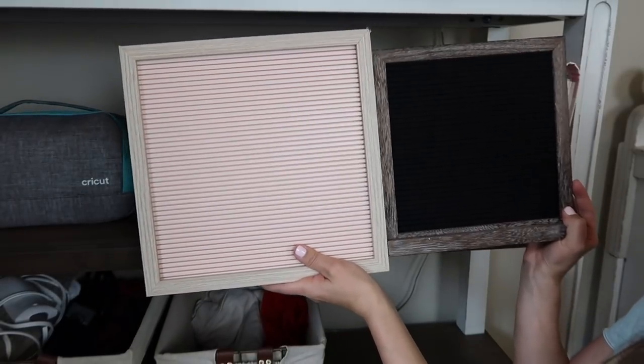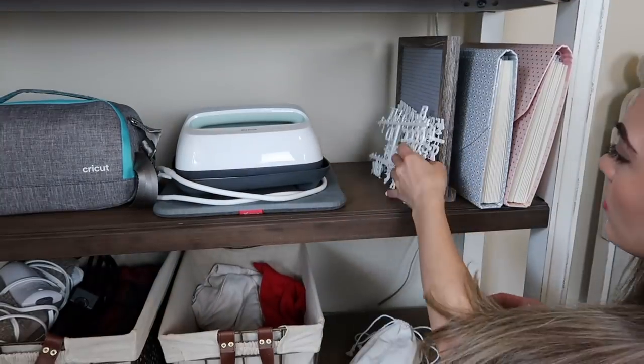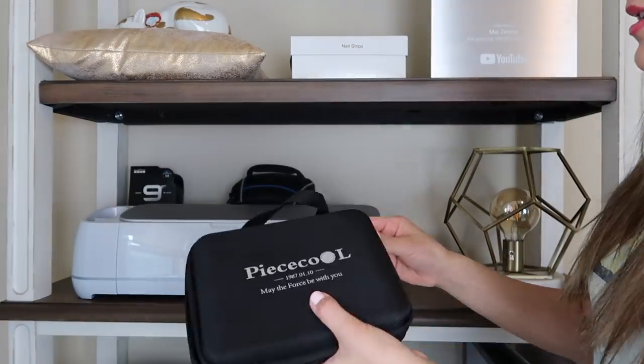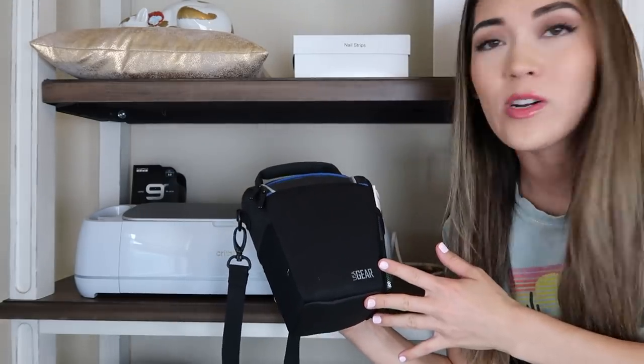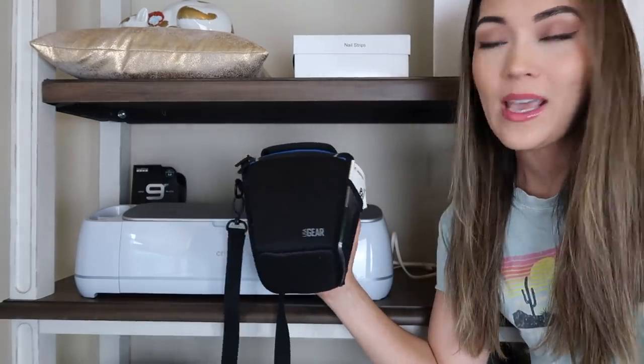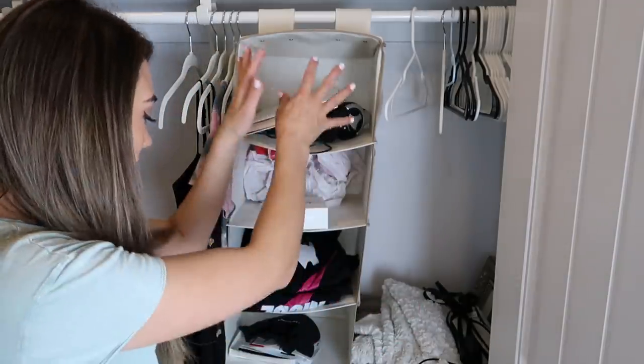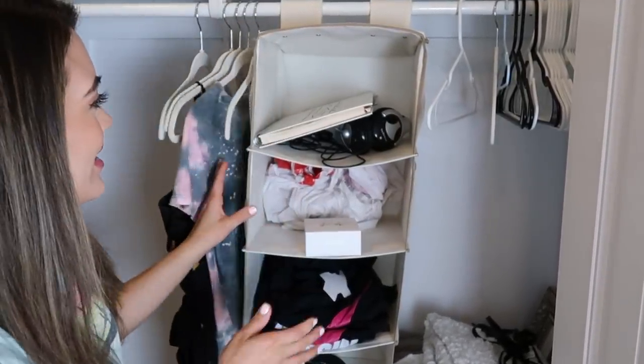I only need one letter board - there's no reason to hold on to two. Let's move on up. I don't need whatever this is back here, so that's going into declutter. Then I have this probably nine to ten year old DSLR camera that I have never used. My husband got it for his work, then didn't need it anymore and gave it to me. I think I'm going to look and see what I can sell this for on the Facebook Marketplace.